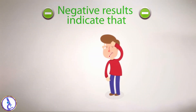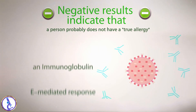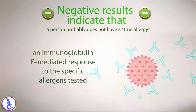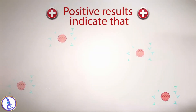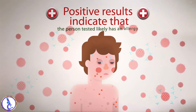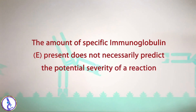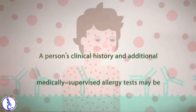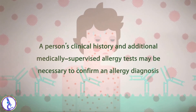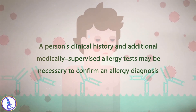Negative results indicate that a person probably does not have a true allergy — an immunoglobulin-mediated response to the specific allergens tested. An elevated allergen-specific immunoglobulin result indicates that the person tested likely has an allergy. However, the amount of specific immunoglobulin E present does not necessarily predict the potential severity of a reaction. A person's clinical history and additional medically supervised allergy tests may be necessary to confirm an allergy diagnosis.